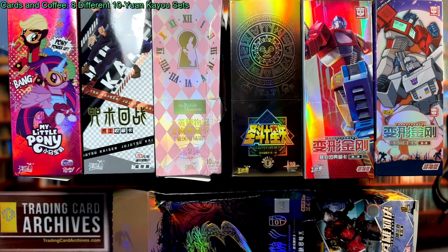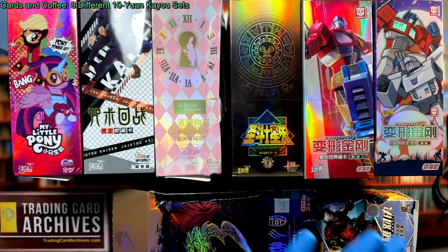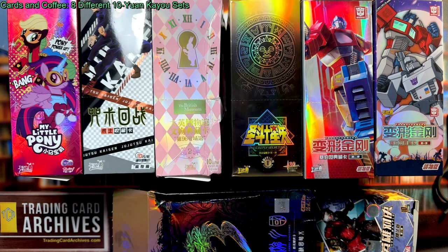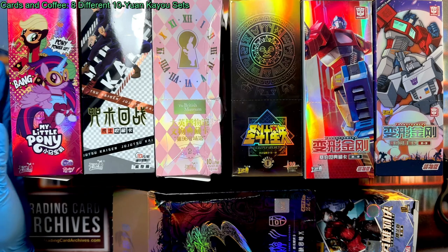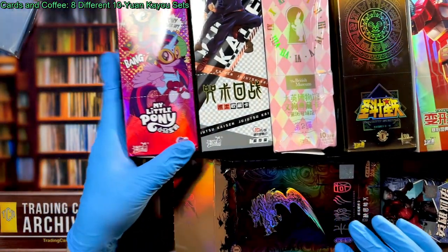What we're going to do today is look at all 10 of the 10 UN boxes by Kayo that I have in the archives. This isn't all that they make — there's a couple I'm missing. Most notably the Fire Brigade one, which is pretty popular. And I'm missing the Harry Potter ones — I probably won't get those because I don't like movie art and honestly Harry Potter is very hard to watch now. So what we're going to do is pull two packs from each and open them all. Let's just get started.